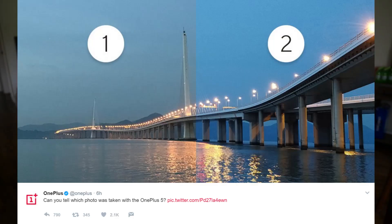The last story of the day comes out of OnePlus. They put an image up on their Twitter showing basically the same scene cut in half, asking 'Can you tell which photo was taken with the OnePlus 5?' The one on the right is more vibrant, clear, and just better to look at overall. The one on the left looks very dull, almost like there's a storm coming in, whereas the right looks like evening time. I'm pretty sure the image on the right is the OnePlus 5.